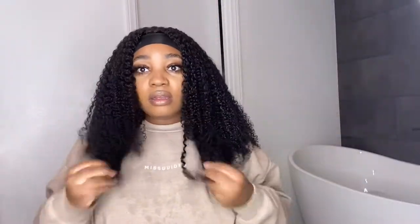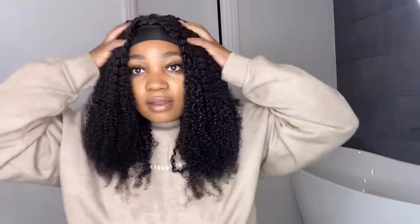Oh my god, I'm in love with this hair. It's so pretty — look at these curls! Get into these curls, oh my god, this wig is the business. I'm gonna turn around so you guys can see the back and how long it is. Oh my god, this hair is so cute! I'm just gonna get the ends a little more.